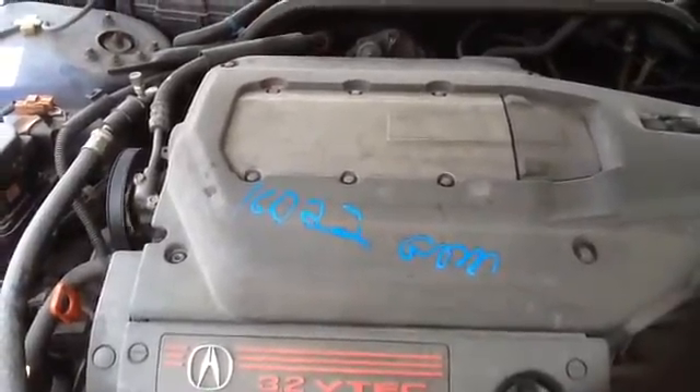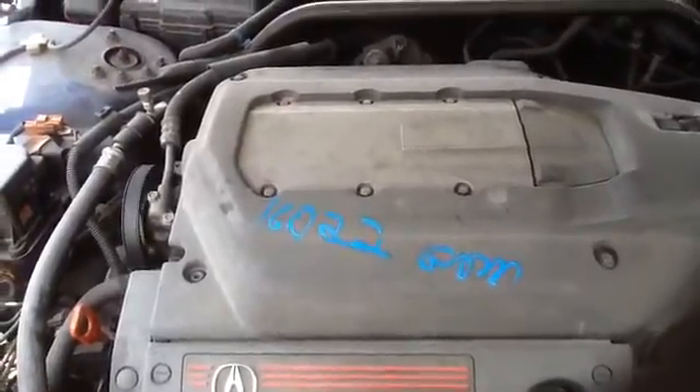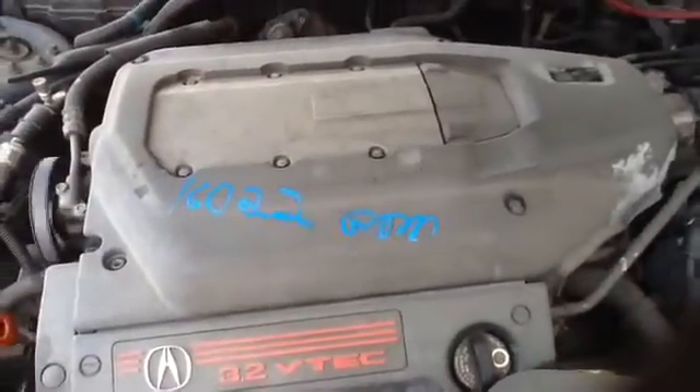Once again, this is a 2002 Acura TL, stock number 16D22, with a 3.2. Thank you.